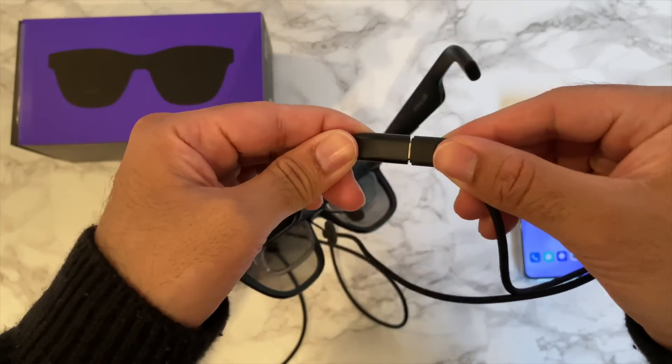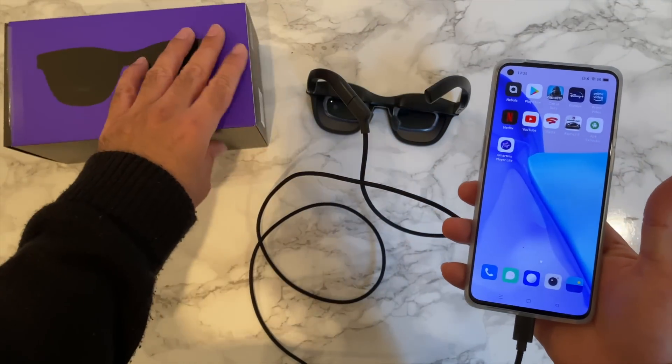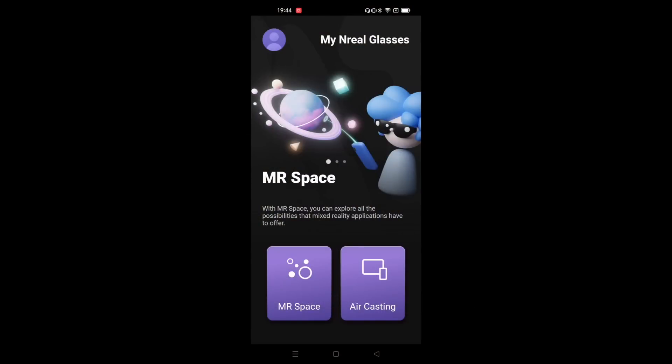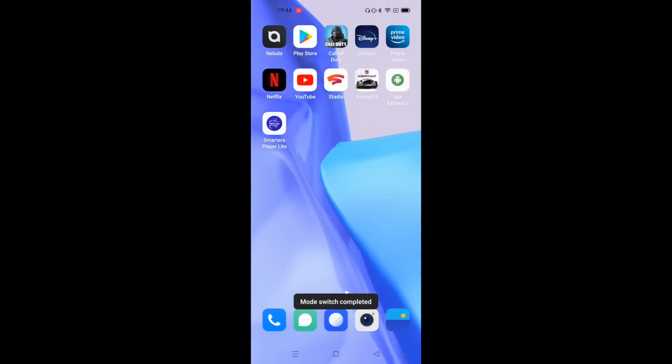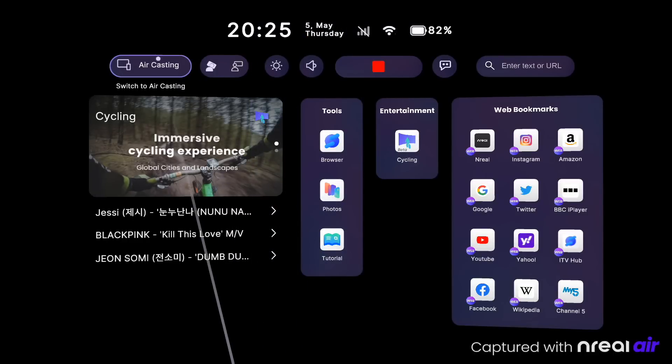So how do these work? You simply wear the glasses and connect to your Android smartphone using the included USB-C cable. It will then give you the option to screen mirror your phone or experience Nebula's MR Space, which gives you a whole working environment. It reminds me of Oculus — or Meta, whatever they decide to call it.